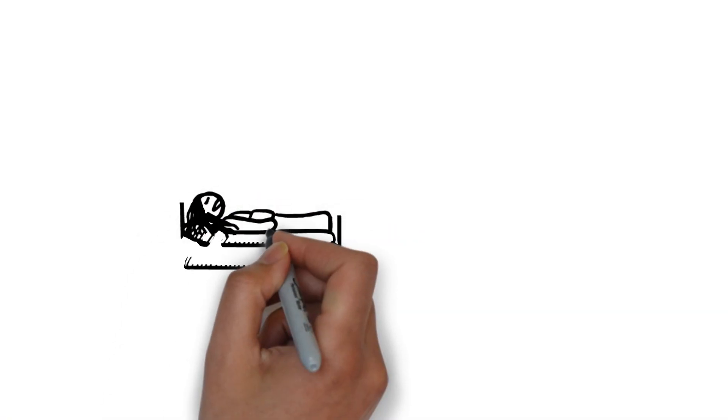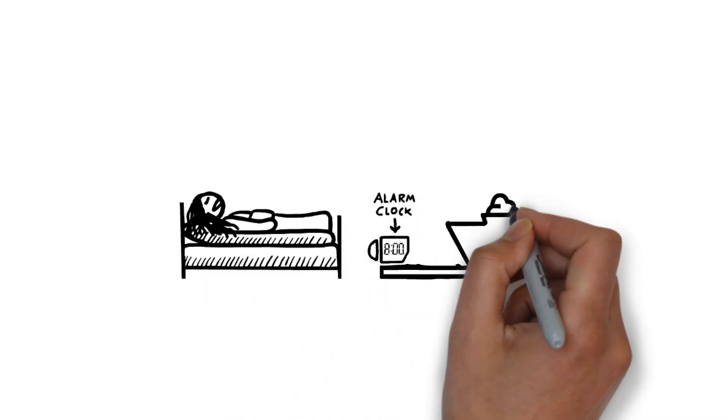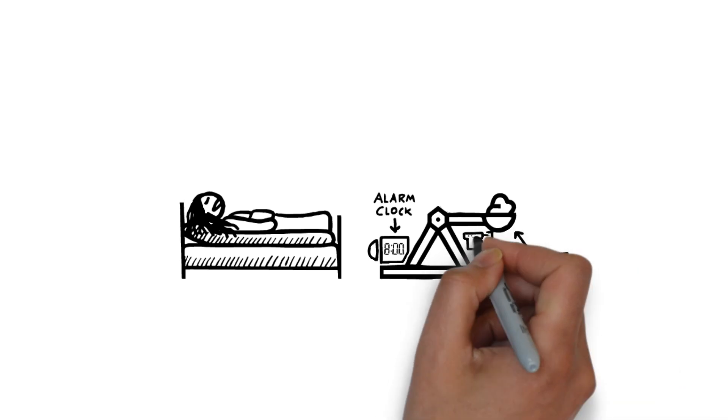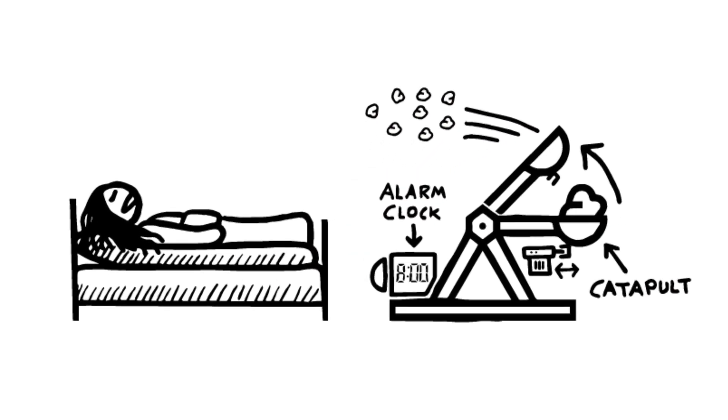To bring to life Lucas' invention, we're going to modify an alarm clock to automatically set off an elastic-powered catapult. And then we'll make a DIY electronic trigger so we can fire cereal to start the day.